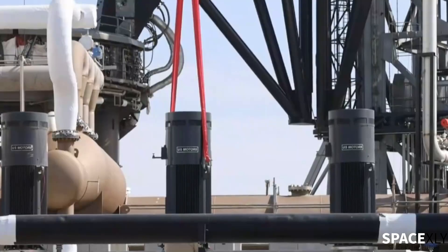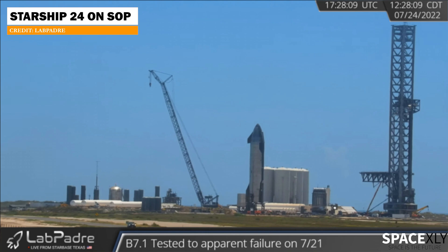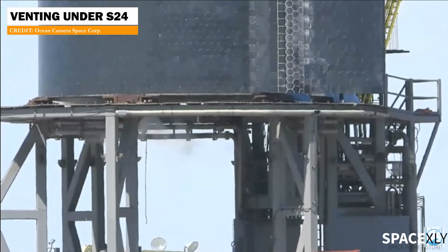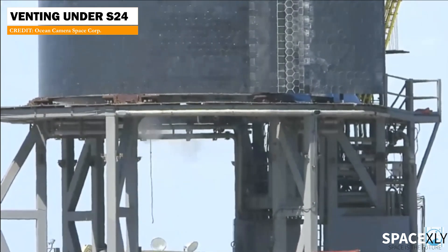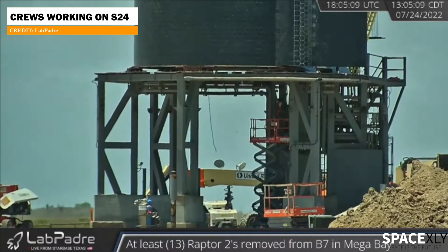They are going to need all four of those pumps to fill the Starship for the first orbital test flight. Earlier we could see venting under Starship 24. I think they are stabilizing the vehicle by venting out the excess pressure building up because of the heat. Workers could also be seen going up and down the skirt of the ship — maybe they are fine-tuning the engines.